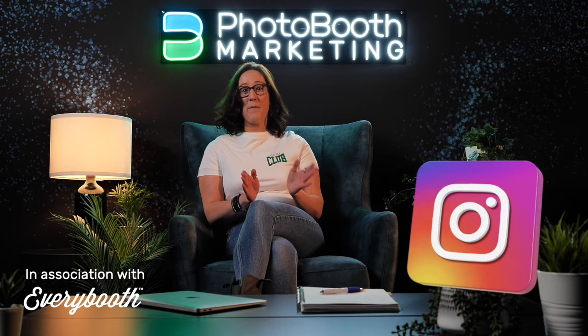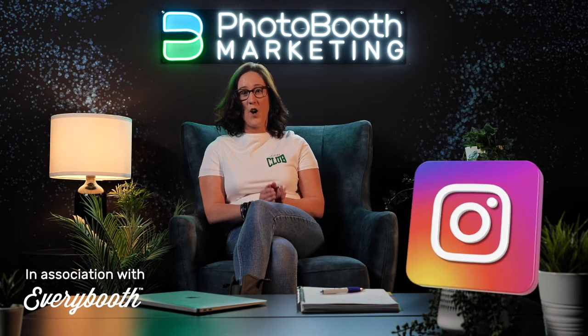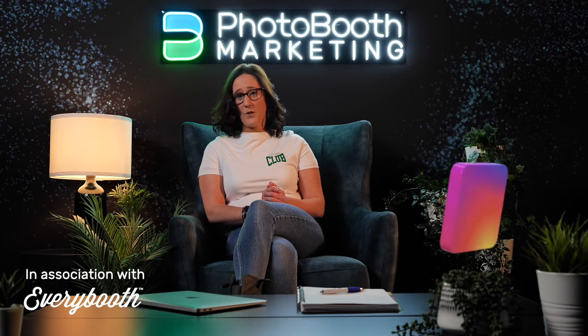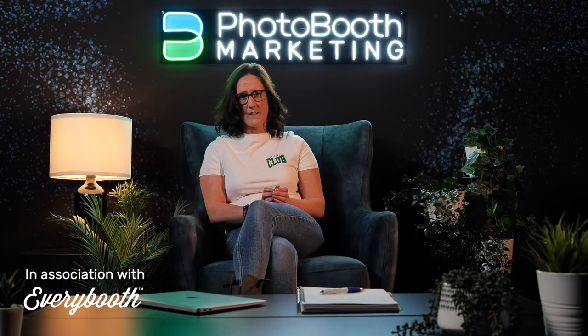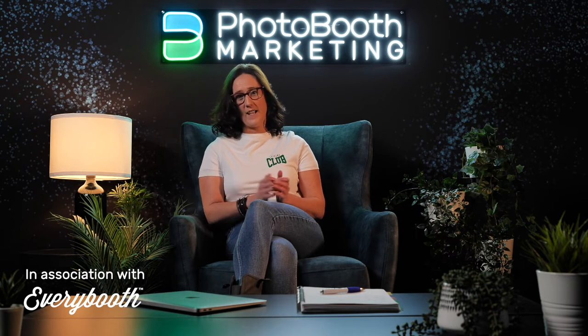Instagram. Instagram is where our target audiences now live. Whether you're going after weddings or you're going after corporate, they all live on Instagram. It's the place where we post everything that we love. But it's somewhere that you have to position and promote your photobooth business. You have to be using your grid on a regular basis to show people who you are and what you do, and you must live in stories. You also need to learn how to create reels, which takes us back to content marketing — but I'll talk about that more in another training session.